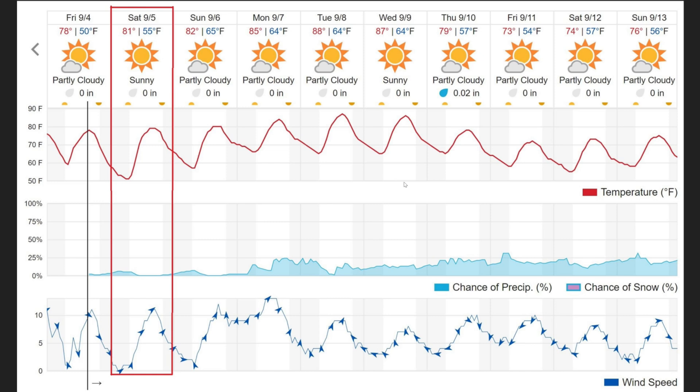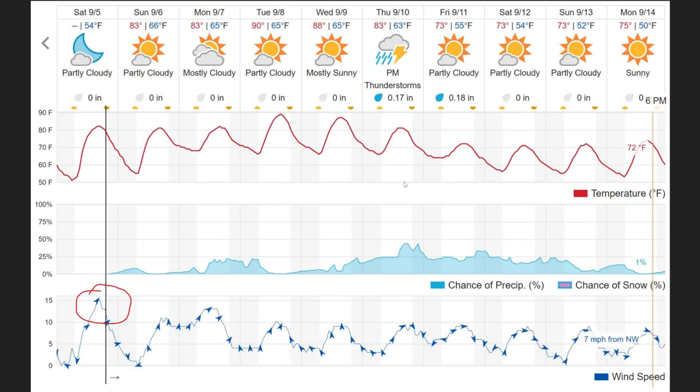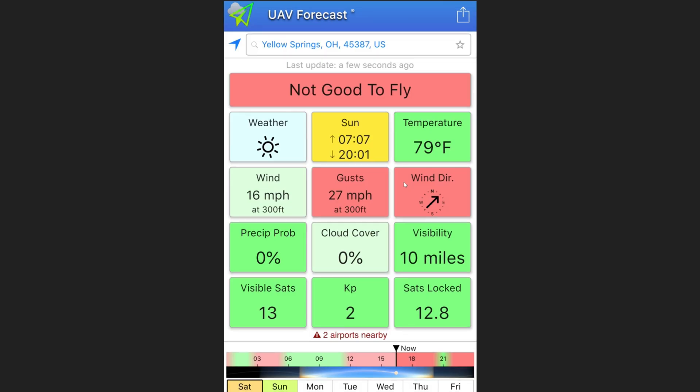That was Friday and Saturday looked like it might be a pretty good day to fly, so I went for it. Turns out it was a little windier than UAV Forecast predicted. This was shortly after I landed — it was a consistent 16 miles per hour at 300 feet and gusting up to 27 at that altitude. I was actually at 350 feet so it was even windier than that.